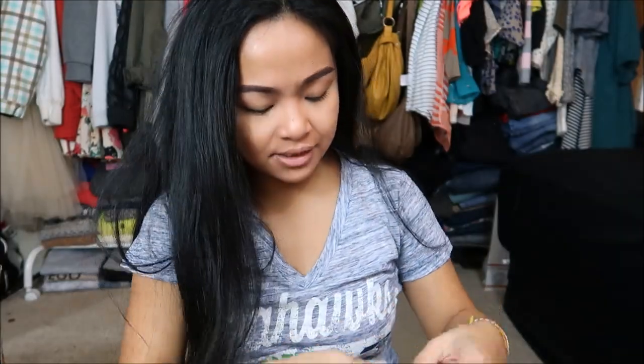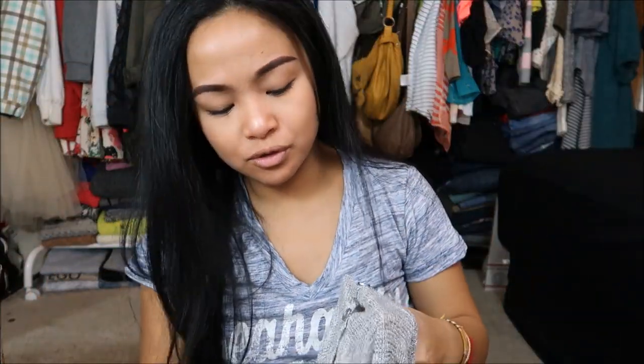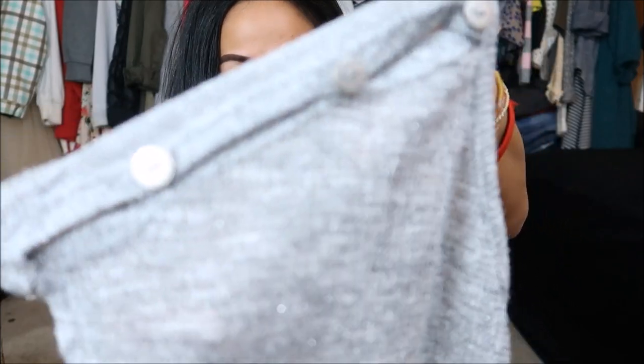This is by Chris and Carol in a size large. It is this knit top that is bunched up at the bottom, and the top is almost cold shoulder-ish with cute little openings with buttons.